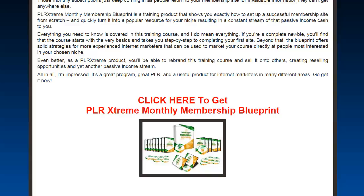Beyond that, the blueprint offers solid strategies for more experienced internet marketers that can be used to market your course directly at people most interested in your chosen niche. As a PLR Extreme product, you can actually rebrand the training course and sell it to others. So if you don't have a product to sell, boom — you've got one right now. You can create and resell this as much as you want. The opportunities are endless.